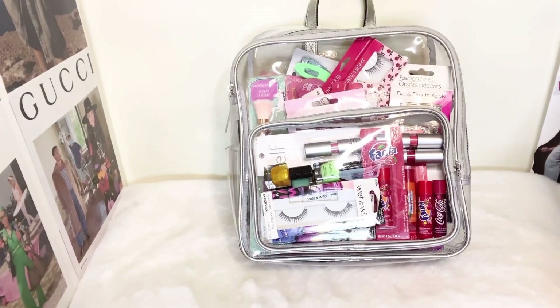Hi angels! Today's video is on my Vince Camuto backpack. Basically I did a Dollar Tree and TJ Maxx makeup haul and I have the items stored right here in my Vince Camuto backpack.